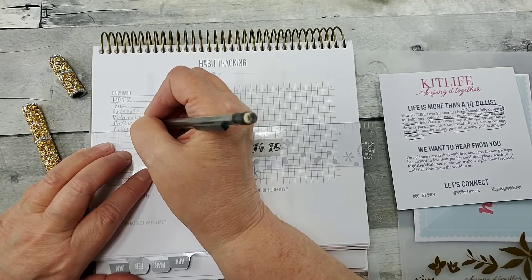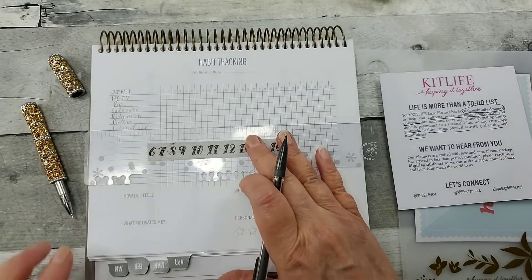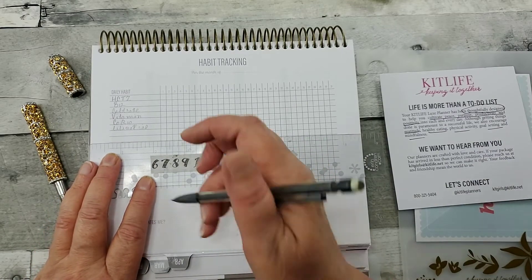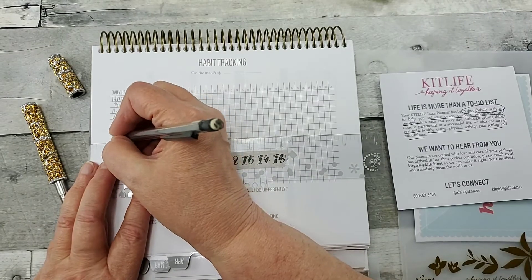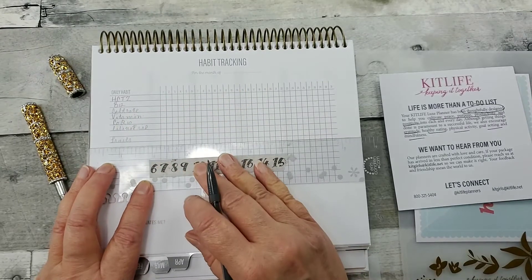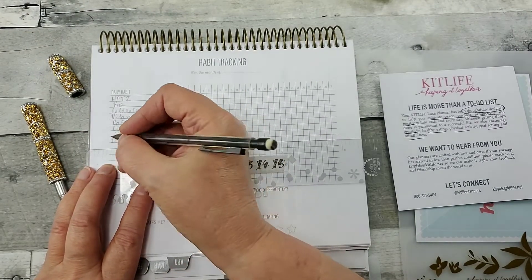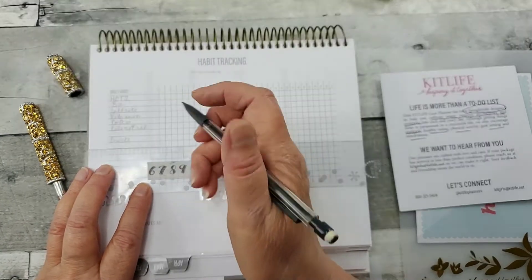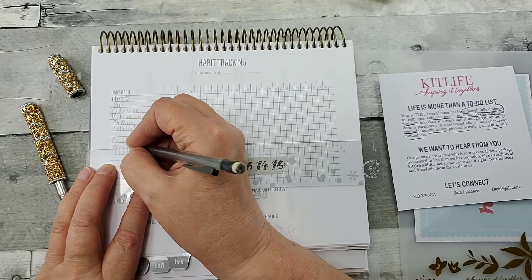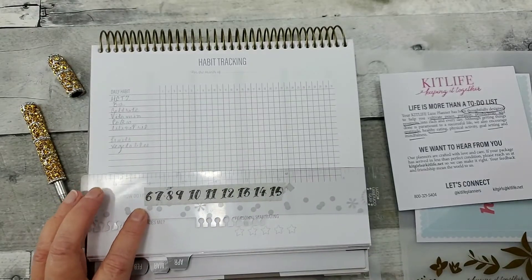So every day when I take my meds, I can just check off that I took them. The other thing I need to track are fruits and vegetables. We get in a hurry and we just pick up things on the way home from work or just grab something out of the freezer, so I need to be mindful of that. They do see a correlation between healthy eating and health, so I'm going to track that I'm getting my daily requirements of fruits and vegetables.